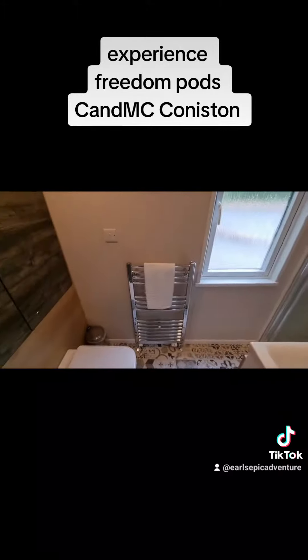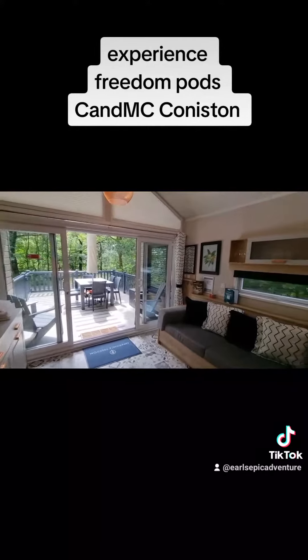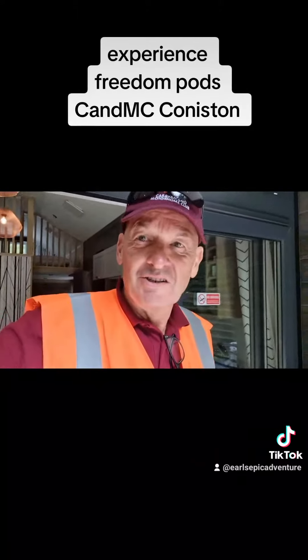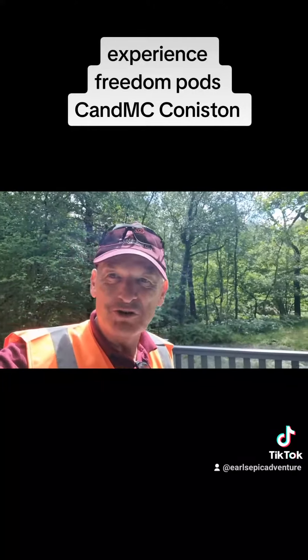I highly recommend coming in and trying these. They are beautiful, it's so beautiful. Anyway, I thought I'd just show you those - they are amazing in there. Take care guys, bye!